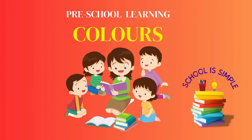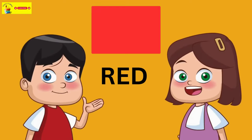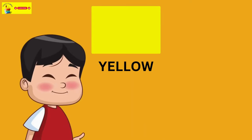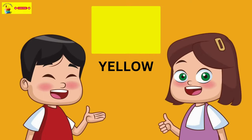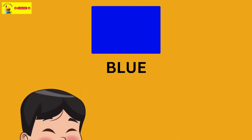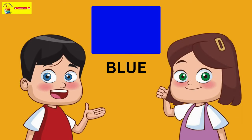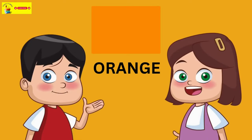Hi kids, let's learn colors today. Here we go. Red. Yellow. Green. Blue. Orange.